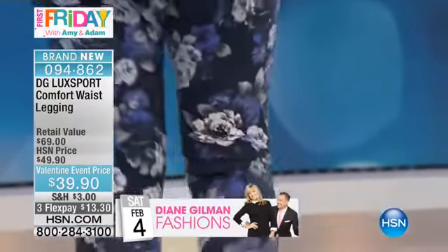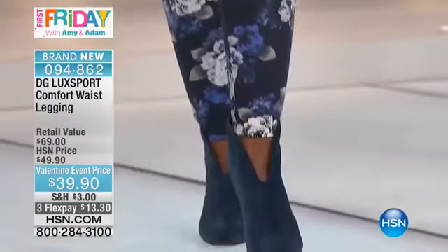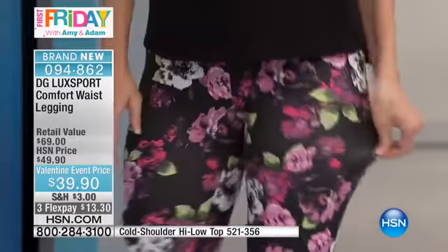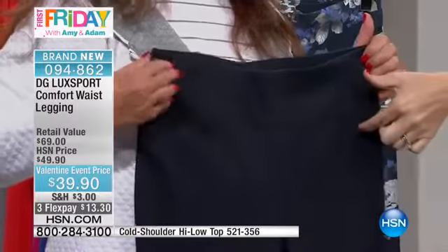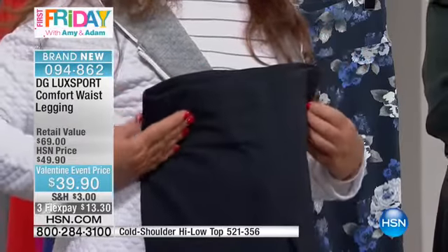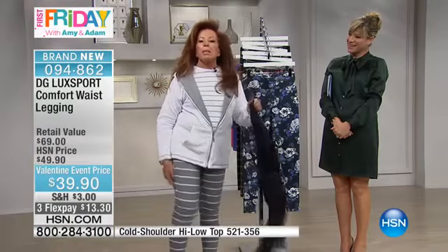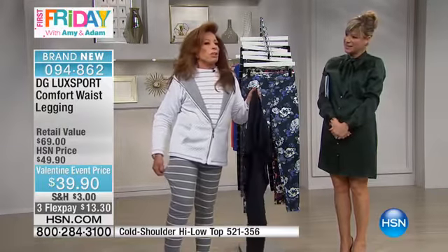Maybe you're a woman saying right now, 'A legging? No, no, no. I haven't worn a legging in years.' Well, the comfort waist is where you want to go. You've got a three-and-a-half-inch curved waistband that molds to your body but holds you in very gently. All my issues are through the tummy area — yours may be through the high hip. This glides over you. They conform to your body but they're not plastered to you.